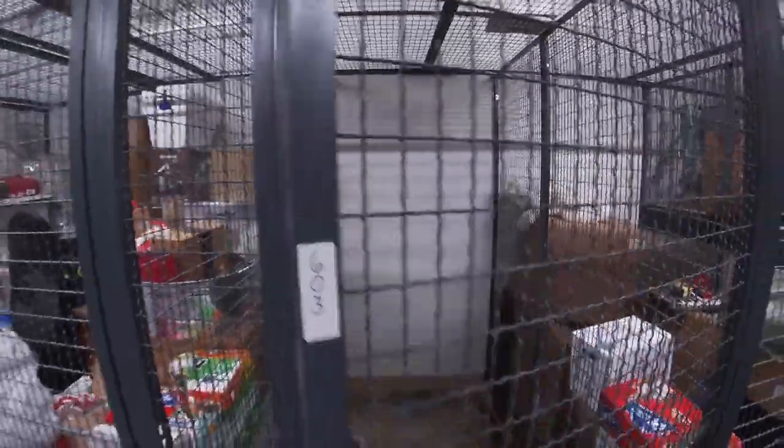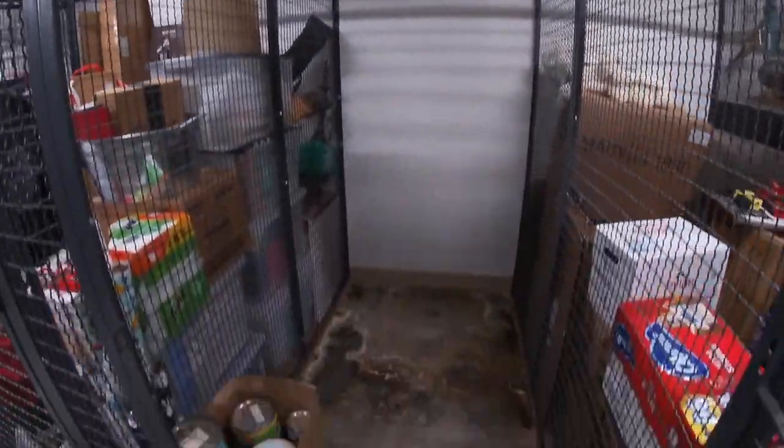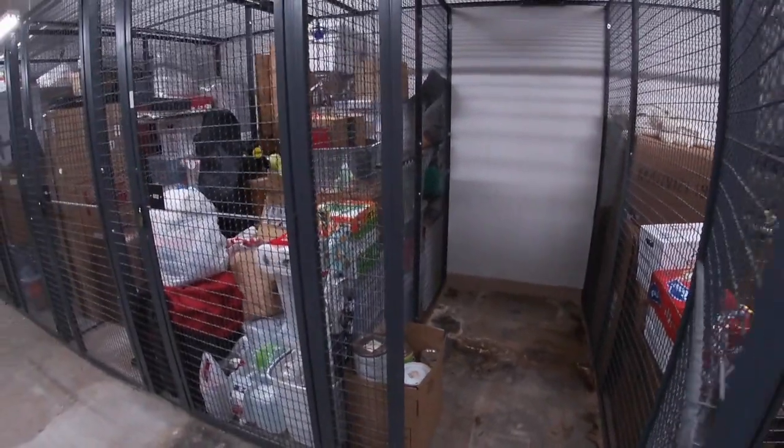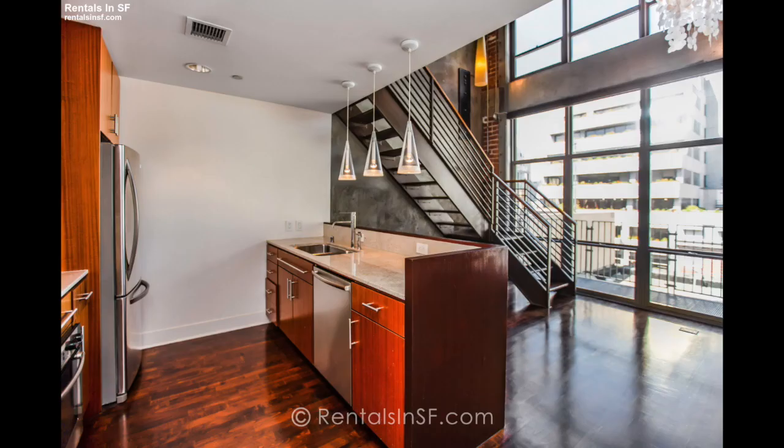There is storage for rent downstairs in the basement. This is not the exact cage, but this is one of similar size and it would certainly help. We're asking $150 a month for storage — please see the website for all details.